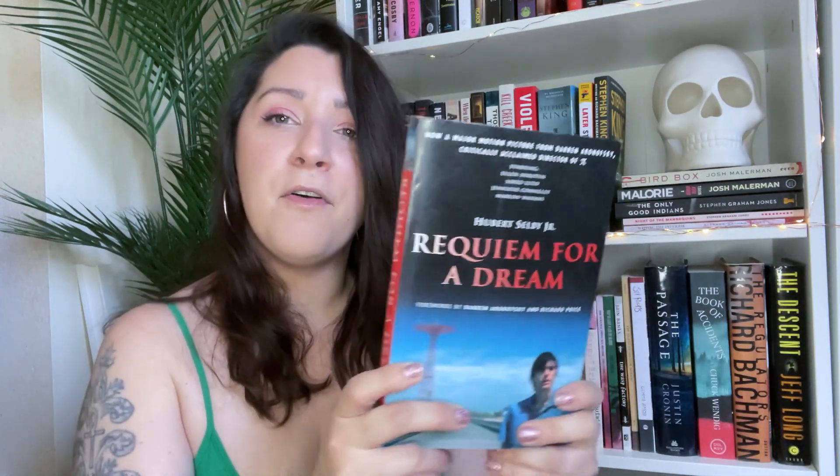I grabbed Requiem for a Dream by Hubert Selby Jr. — I've been wanting to read this for quite some time. I actually have it on ebook but never get to it. I love the film. It's about drug abuse — heroin addicts, dealers, an older woman who gets addicted to weight loss pills. It's quite sad, very dark, but I loved the film so I got the book. Hopefully I love that too.